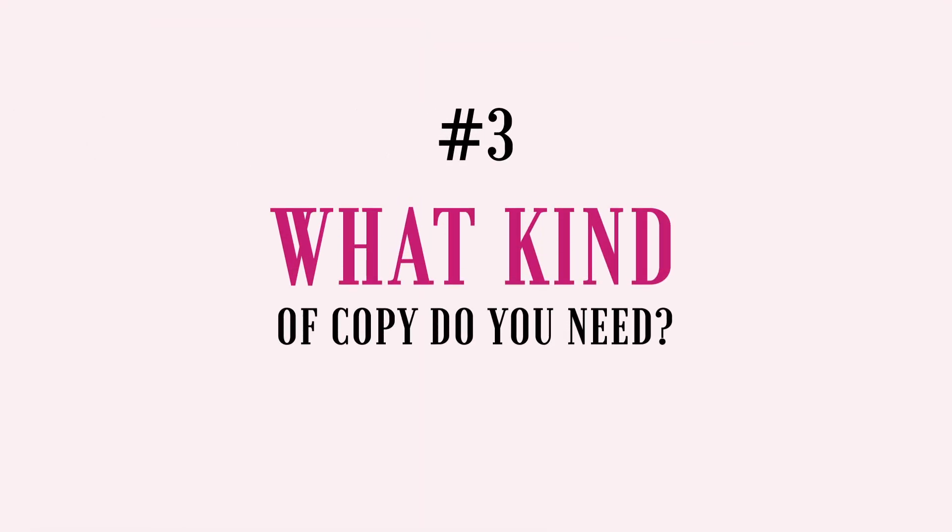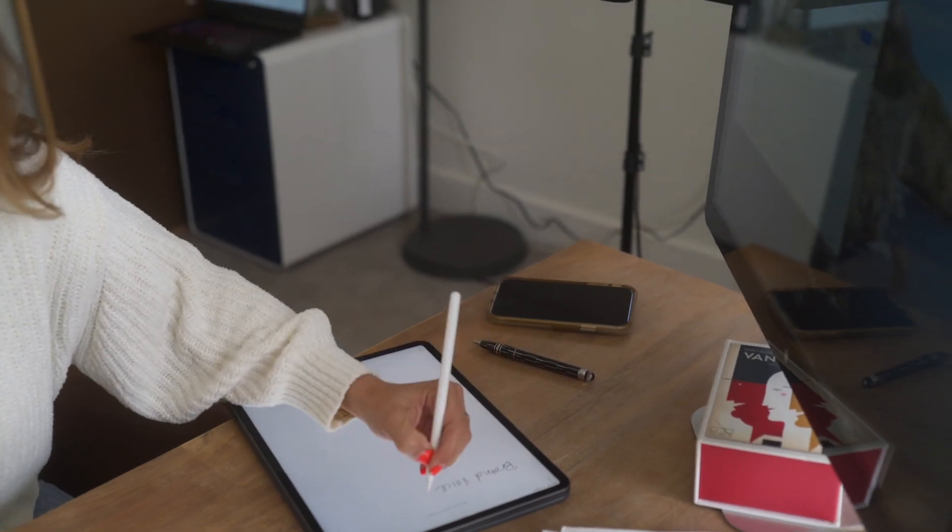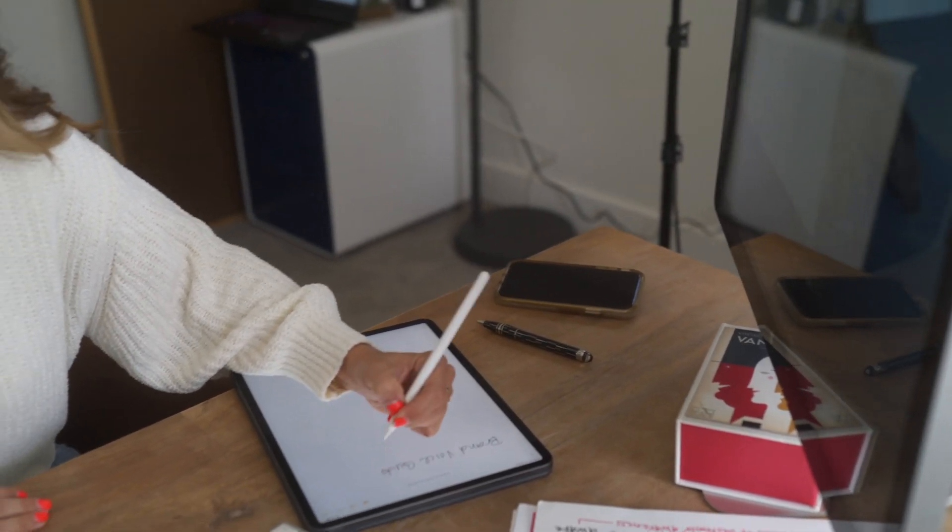Question number three: what kind of copy do you need? It's basic, but it is important. In order to know if and how you can help them, you first need to understand the full scope of the project. When they answer this question, really dive deep into the specific types of copy they need. For example, if they need website copy, do they need homepage copy, about page copy, a services page, and so on. If they need sales copy for a launch, do they also need sales emails? If they need it all, ask them what they need done first. Having a clear scope and list of priorities will majorly come in handy later when you follow up with them.